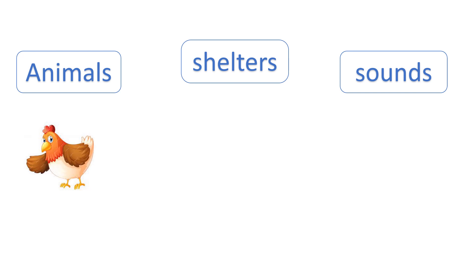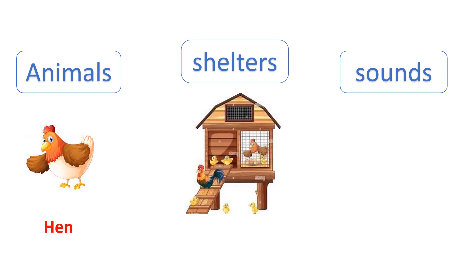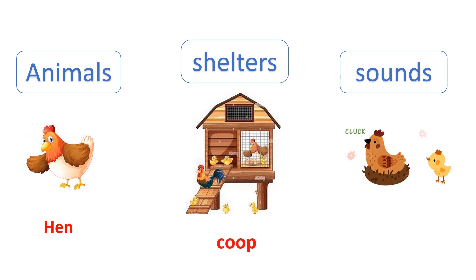Which animal is this? Hen. Hen used to live in a coop. And the sound which hen used to take out is cluck.